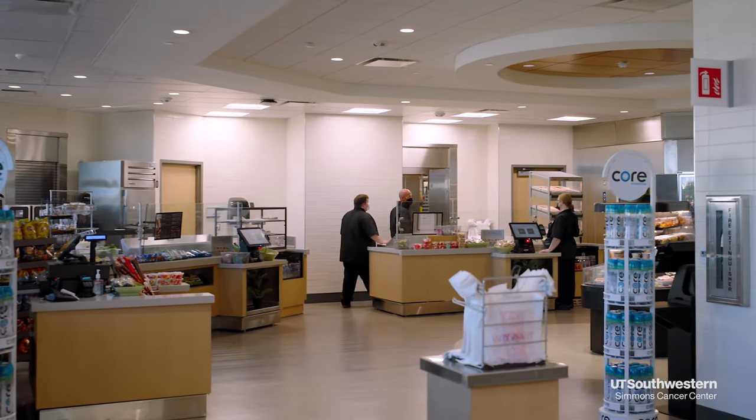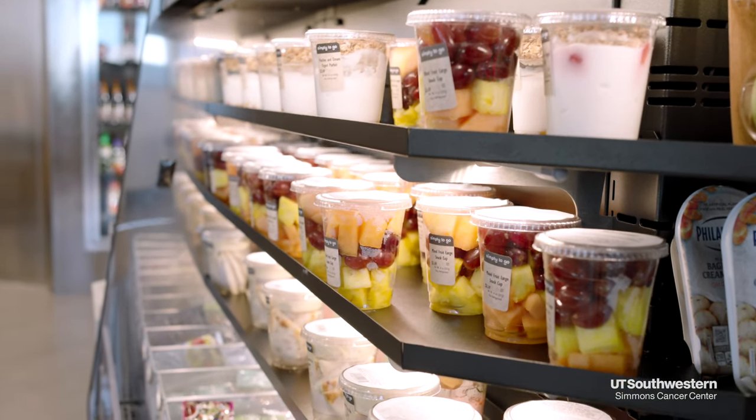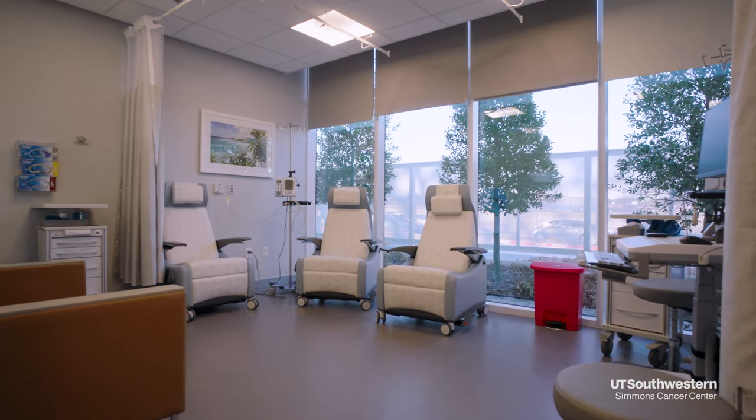At our Dallas location, you can order snacks and meals through our Simmons Bistro to be delivered to your room. For shorter infusions, you may be seated in a chair in an open area inside the infusion clinic.